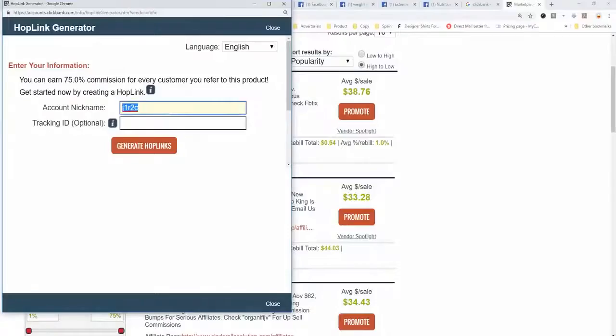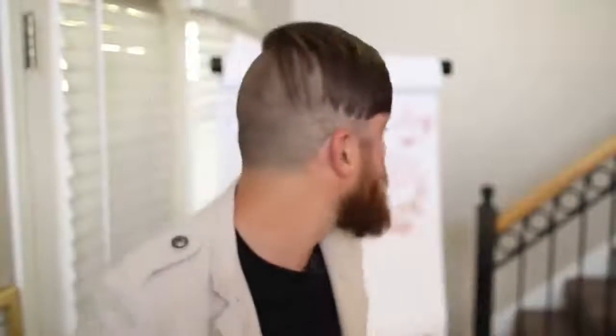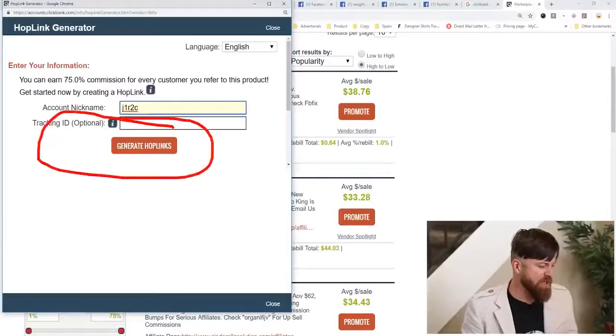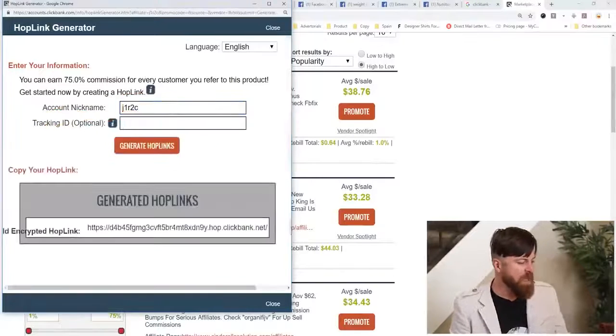You'll enter in your account nickname. Remember, watching this video will earn you absolutely nothing if you sit there and don't do anything — the only way you can make money is if you go out there and take action. So I'm putting in my account nickname and clicking Generate HopLinks, and I will get an affiliate link which I can post to other places online and earn commissions from.